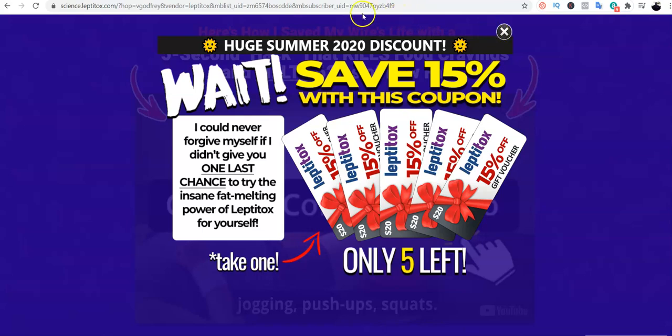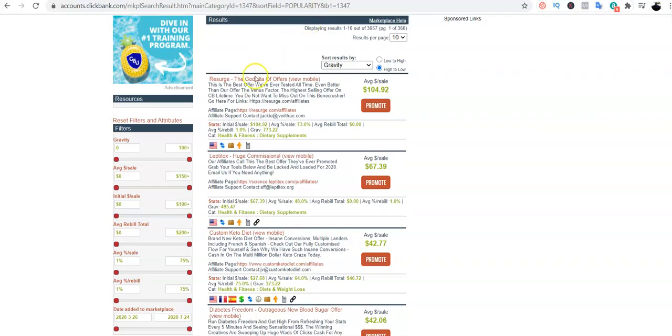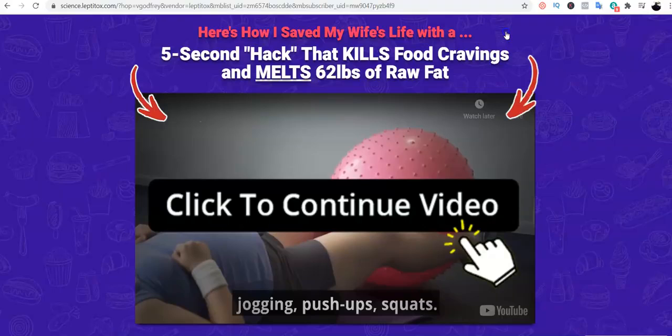We've completed the first step: finding a product to promote on ClickBank and generating our hop link. The next thing I advise you to do — and what I usually do — is to go straight ahead and create an opt-in page for this particular product, so I can capture the leads instead of sending them directly to the affiliate link.